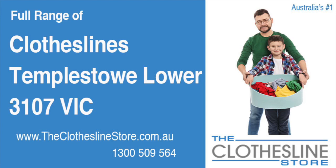Hello and welcome to The Clothesline Store. If you live in Templestowe Lower, Victoria, postcode 3107, and are looking for a new clothesline with an installation and removal service option, we have a solution for you.